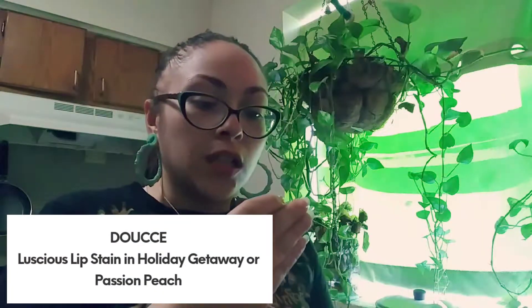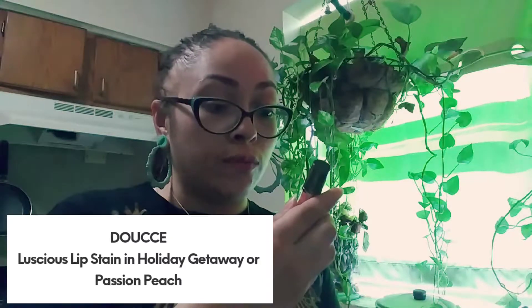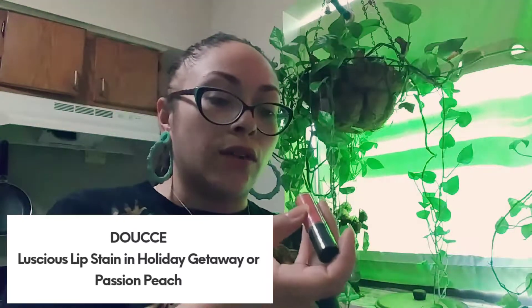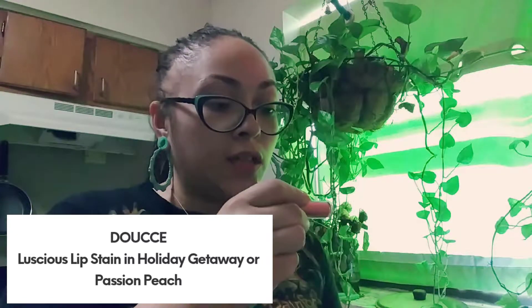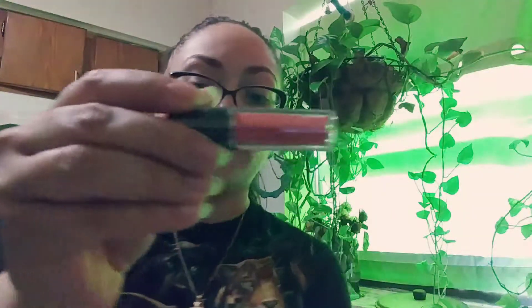The first thing I pull out of my bag is called Luscious Lip Stain from Loose — I don't know if I'm saying that correctly — and this one is in the shade Passion Peach, which is number 615. I'm going to open it up; it does have a safety seal, like a little plastic on it.